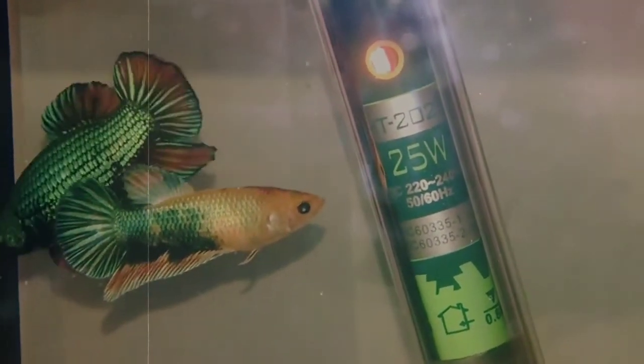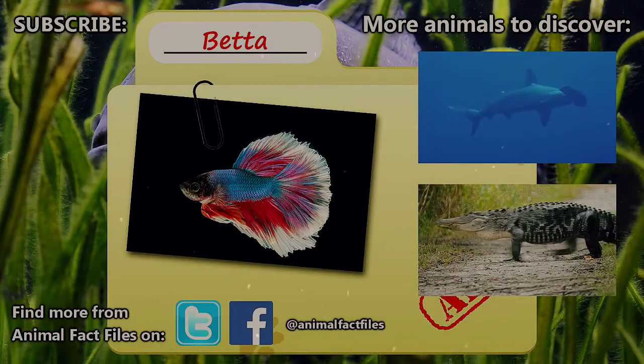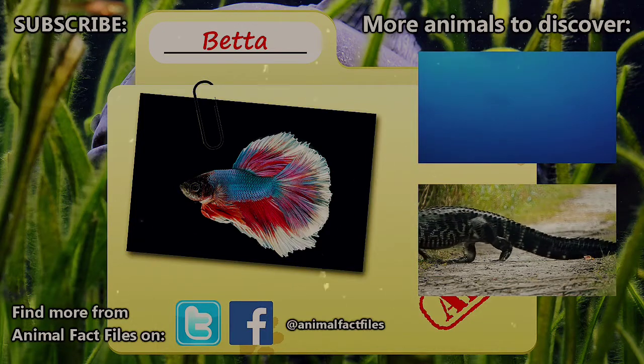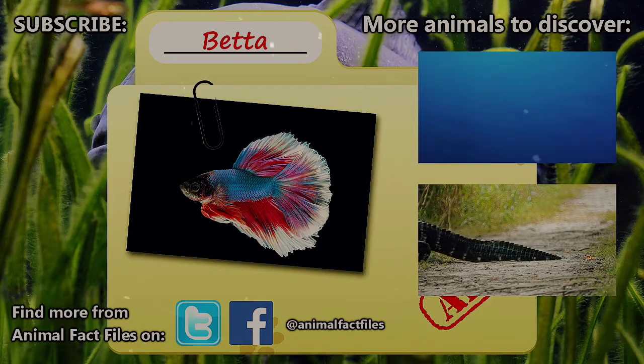Here's to hoping that's a fight that all Betta splendens can win. For more facts on Siamese Fighting Fish, check out the links in the description. Let us know if you have an animal to suggest in the comments. Thank you for watching, and be sure to give a thumbs up for more Animal Fact Files.